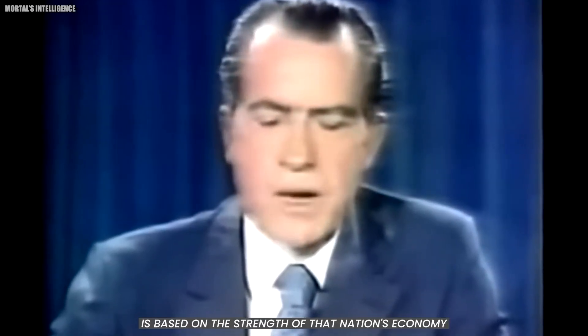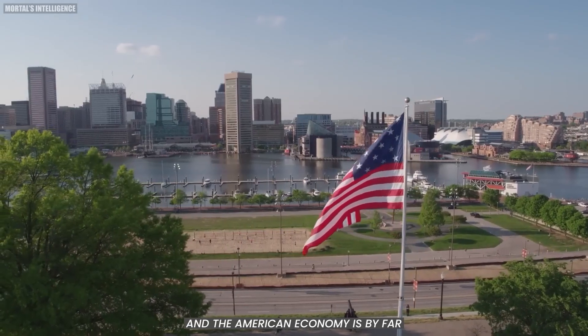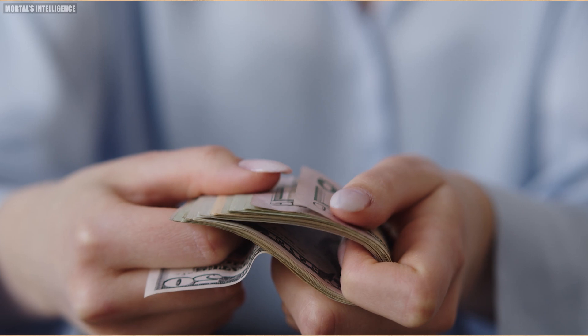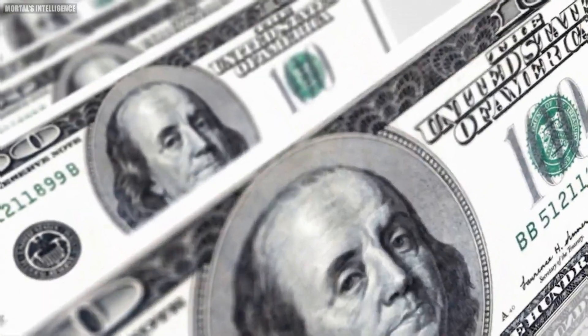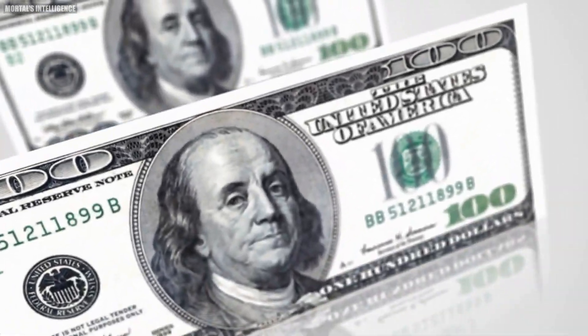The strength of a nation's currency is based on the strength of that nation's economy, and the American economy is by far the strongest in the world. Have you ever wondered how those green, valuable United States dollars we use daily are made? In this video, we'll discover the intricate world of U.S. dollar production.